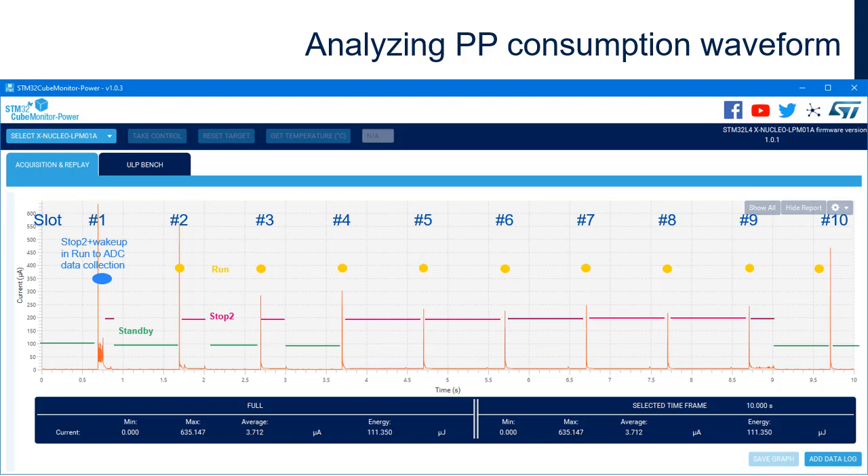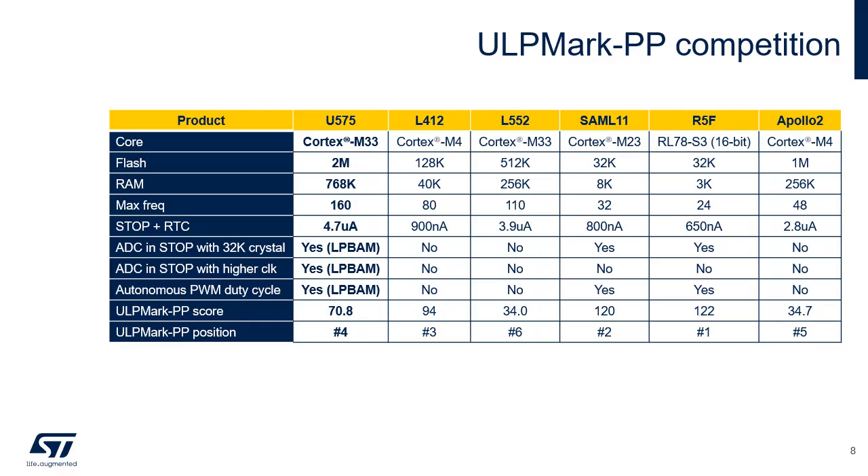The consumption is approximately 4 microamperes in stop-2. In slots 1, 2, 3, 9, and 10, standby mode is entered, which decreases the power consumption down to 1 microampere because the microcontroller is completely idle at the end of the slot.